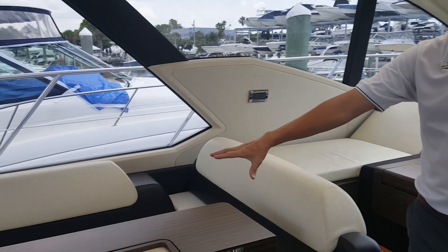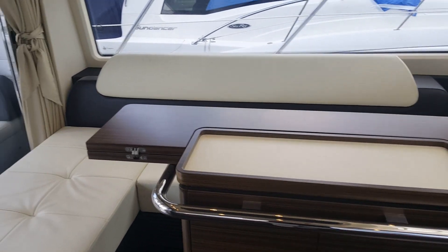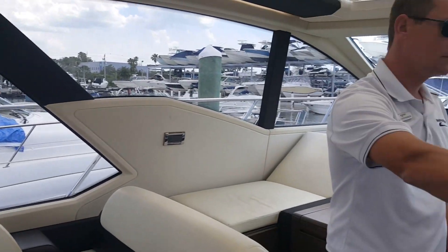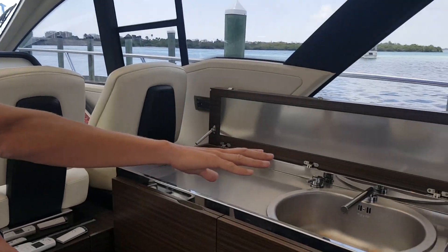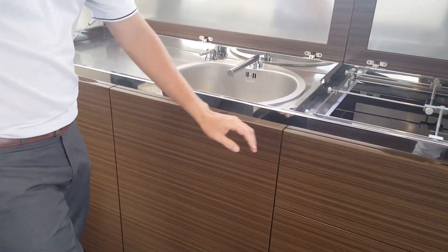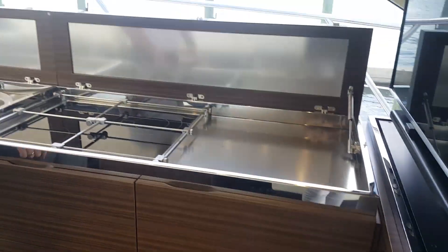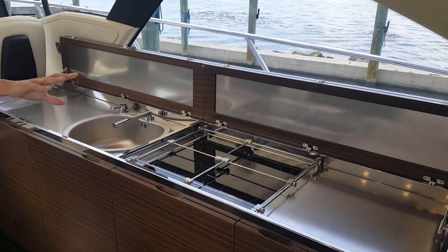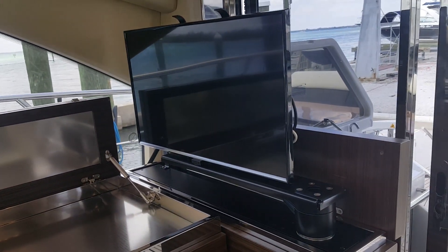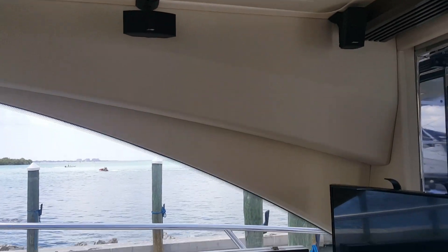Nice dinette table here in the center also pulls away for a pullout berth. The galley on this boat is starboard side — full galley, range stove, refrigerator, and freezer. Also a nice TV here in the salon; it can accommodate a very nice entertainment package on this boat, with full surround sound speakers in the ceiling.